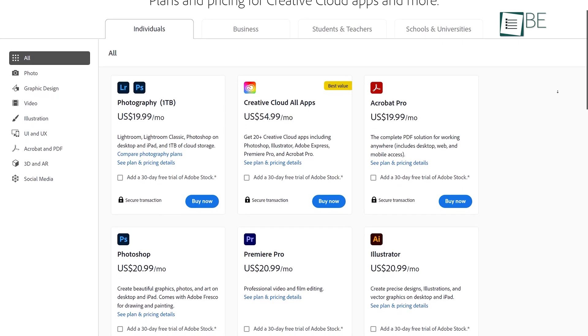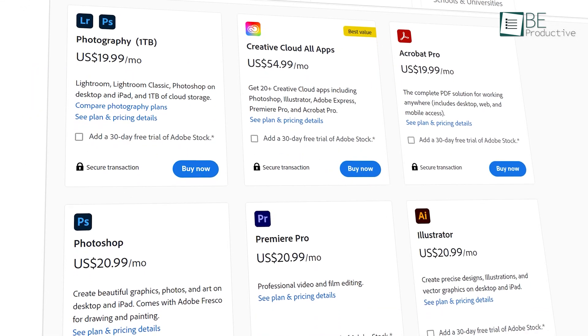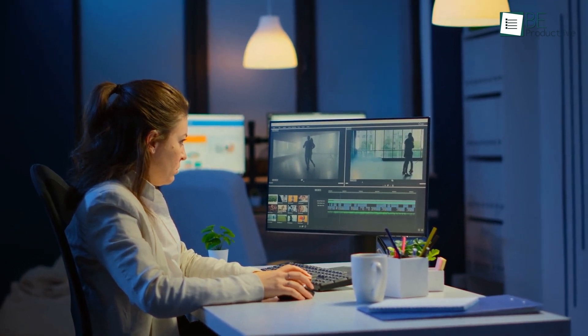If you want the software on your computer, then you have to go through their monthly and yearly subscription process. Each subscription package comes in a different price range, so just choose the one that suits your work and lets your creativity fly.